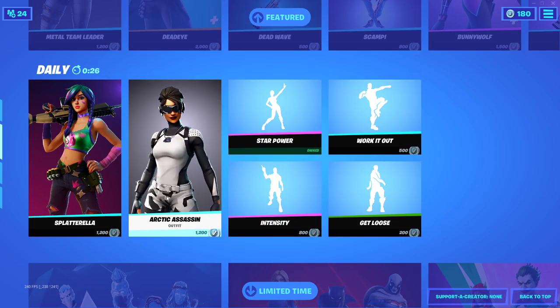Oh sorry, I was just jamming. What's going on guys, Fuzu here, back again with another daily item shop video. Today is January 10th, 2021. I hope you guys are having a great day today.